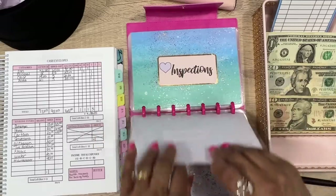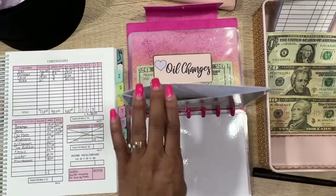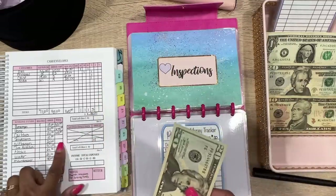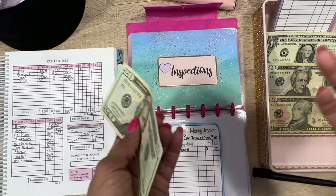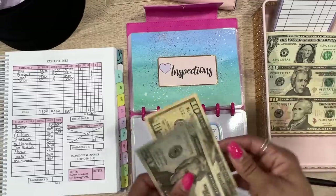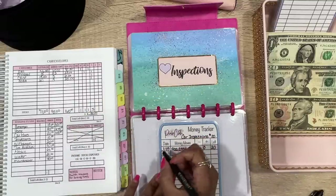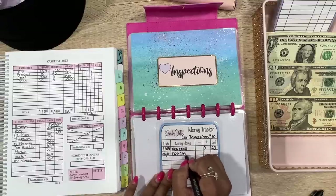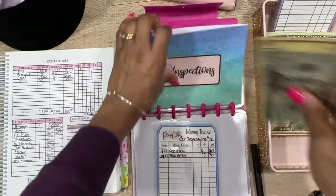Next is car inspections — we have a tracker card for this. We only had $20 in there, so we're adding $10. Car inspections usually run about $20-something dollars and I sometimes give a tip. Adding $10: we had $20, now we have $30 — which is correct.